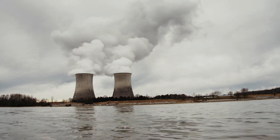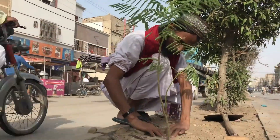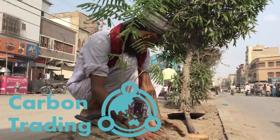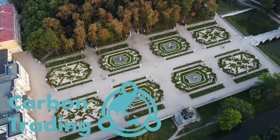When companies reduce their emissions or engage in activities that absorb carbon – like planting trees – they generate these carbon credits. These credits can then be sold or traded to other companies that need them to meet emissions reduction targets.